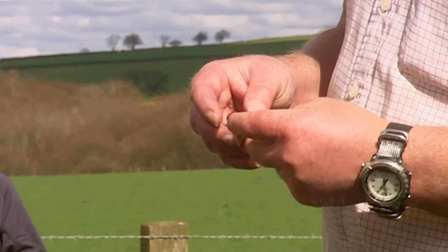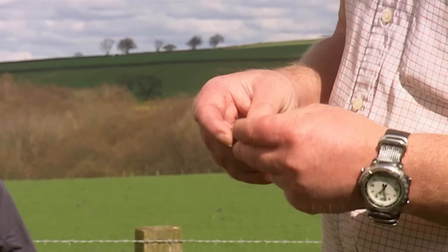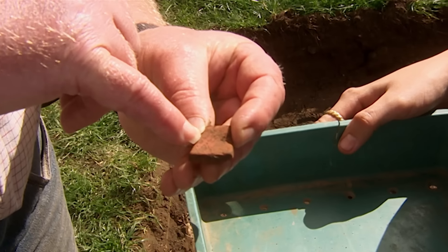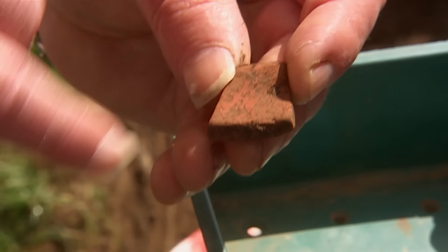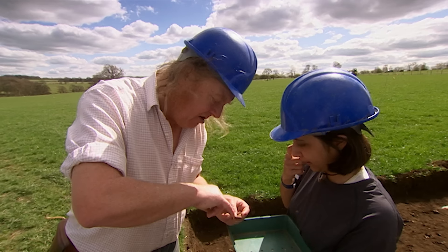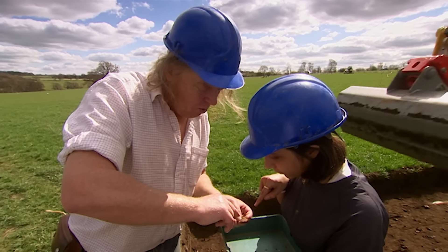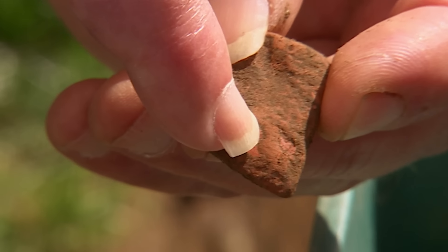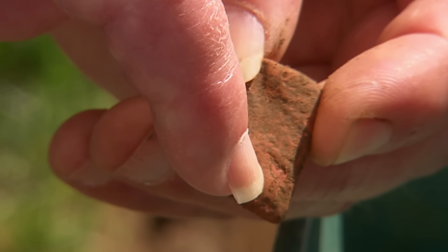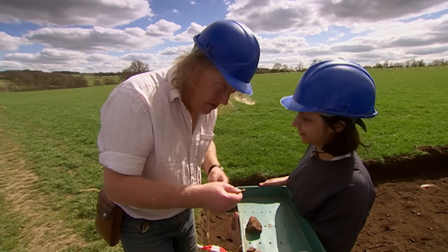Almost immediately we've got our first find — Roman, our first piece of Samian. Look at that nice red shiny surface. Does it have a pattern on it? It would have been decorated — look, you've gone through the middle, and there's that little raised area which is where the pattern would have been. Fantastic — it is pattern Samian.